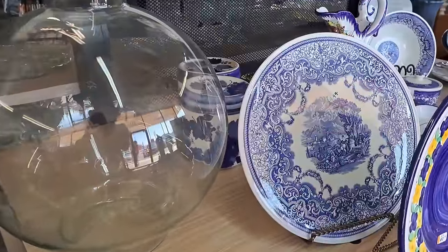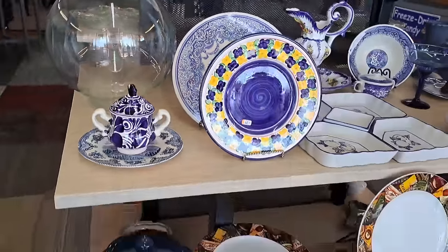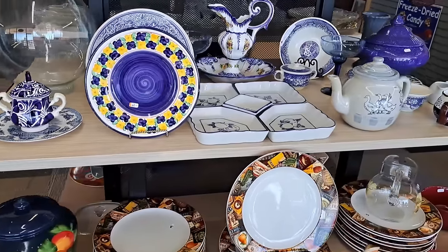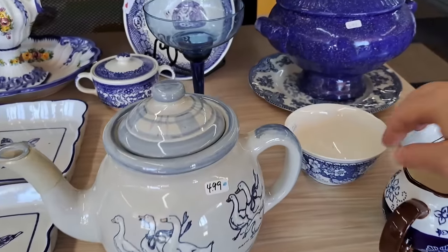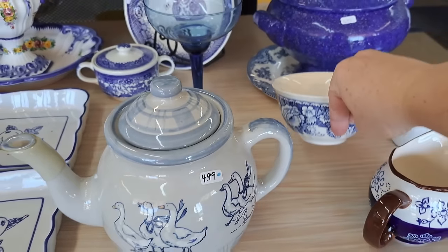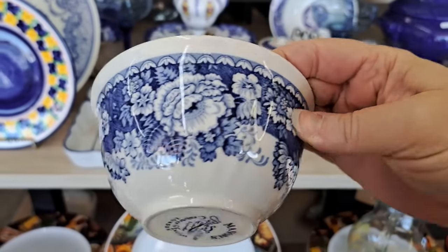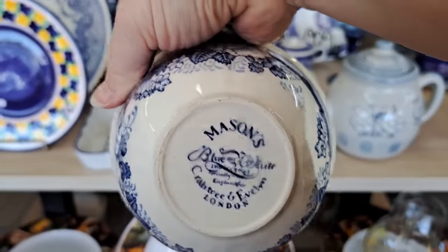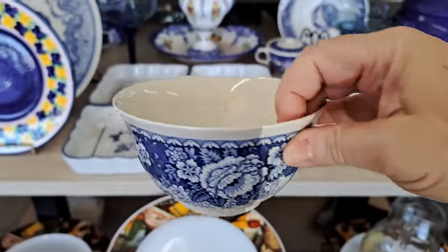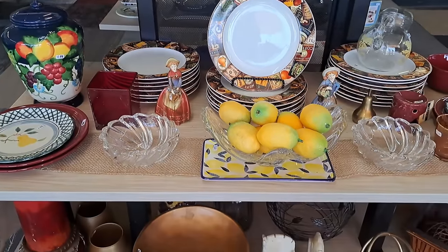You never know what kind of a windfall you might come across at a much better price than you will find at an antique store — well, most of the time. I've really enjoyed this new little thrift store. Since relocating, they have improved the quality of their merchandise. Here you can see they have quite a nice collection of blue and white, which is always on my shopping list.